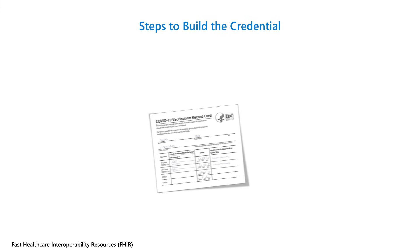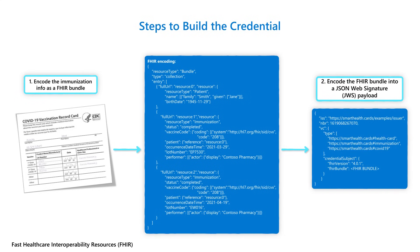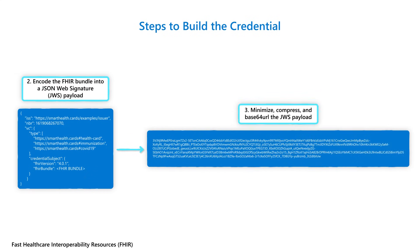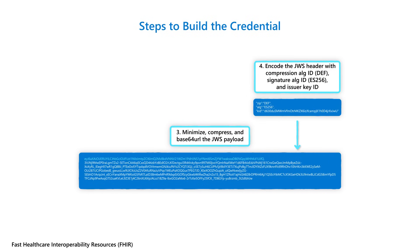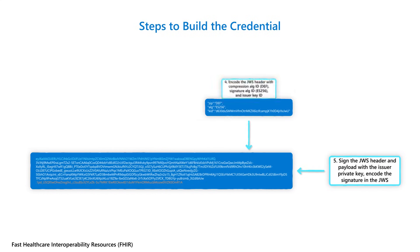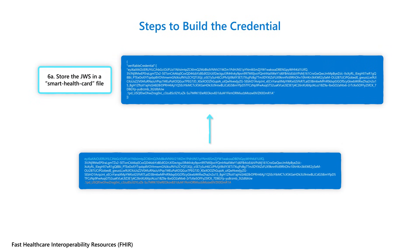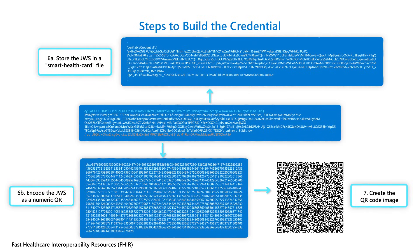Let's talk through the steps that happen when your Smart Health Card is created by your issuer. Your medical information goes through a series of encoding steps to build the credential. First, your clinical information is encoded as a FHIR bundle. The FHIR bundle is in turn encoded as a JSON Web Signature (JWS) payload using the verifiable credential format. The JWS payload is minimized, compressed, and Base64 URL encoded. The JWS header is encoded with the compression algorithm used, the signature algorithm used, and the issuer key ID, which identifies which key is required to verify the signature. The JWS header and payload are signed with the issuer's private key, encoding the signature in the JWS. The JWS can then be encoded in a Smart Health Card file for storing on your wallet app, or encoded as a numeric QR from which a QR code image is created for either printing or storing on your phone.